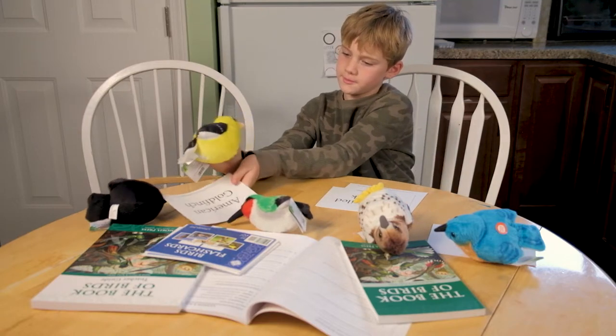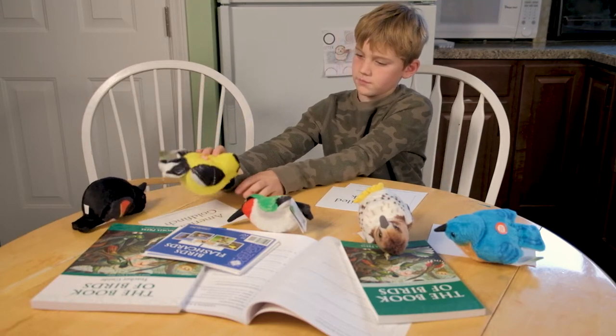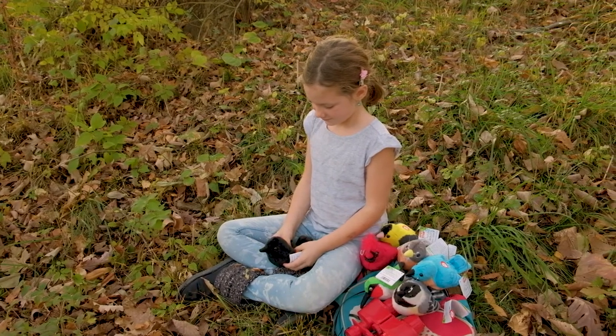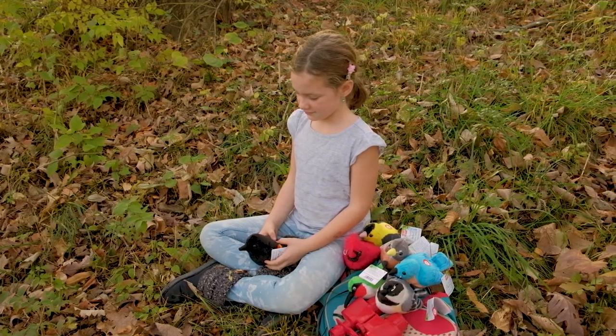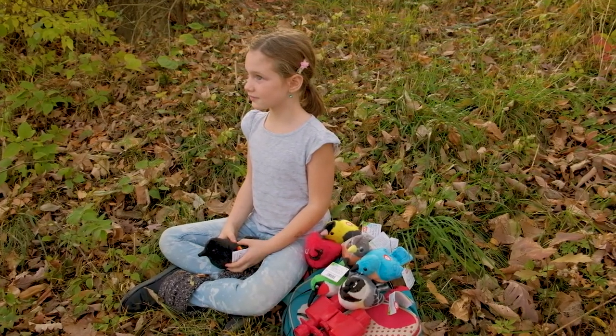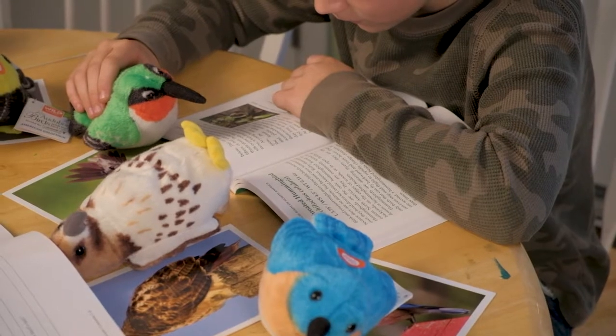Enjoy the beauty of bird watching from the comfort of your own living room. This series of adorable 5-inch plush toys features popular species of birds, including the black-capped chickadee, the bald eagle, the American goldfinch, and many more.